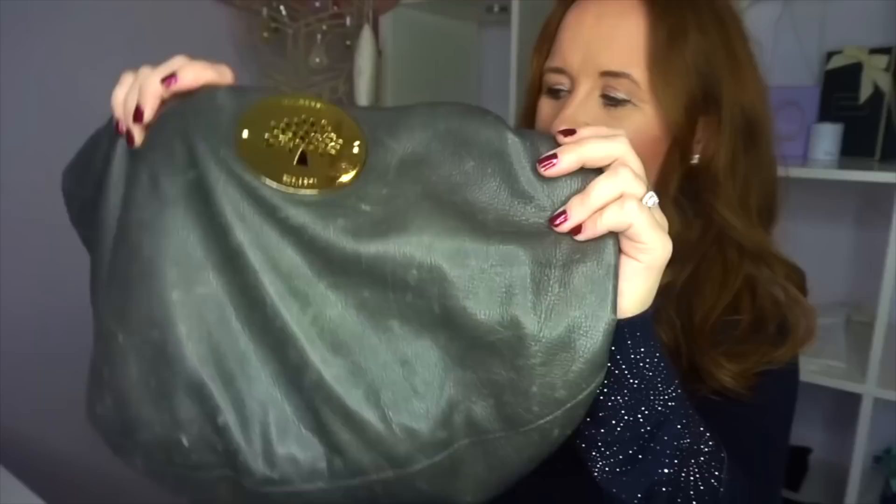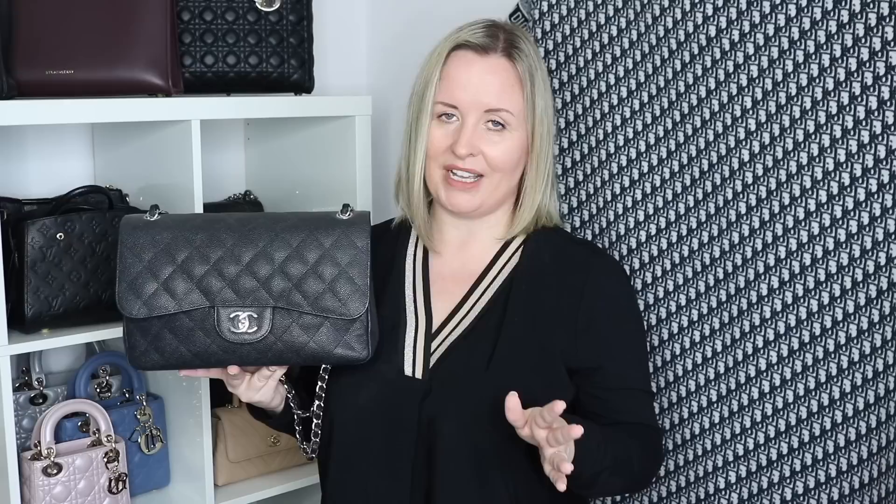Here we have the Chanel Jumbo in the black caviar leather with silver hardware - the first big handbag purchase I ever made, after two Mulberries. I should really mention the Mulberry - I've sold one of them but this is the other one, the Mulberry Hobo. I've tried to get it fixed but it's too knackered to wear at the moment. Coming back to the Chanel Jumbo - I love it, I think it's a beautiful bag. I used to use it loads but it's sometimes a little bit big for an evening and I just have so many other black bags now, so that's why I don't reach for it.